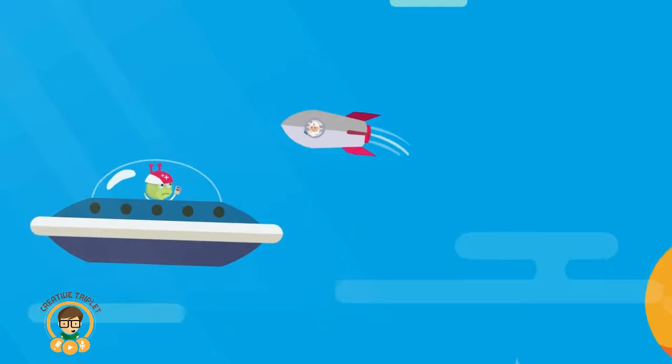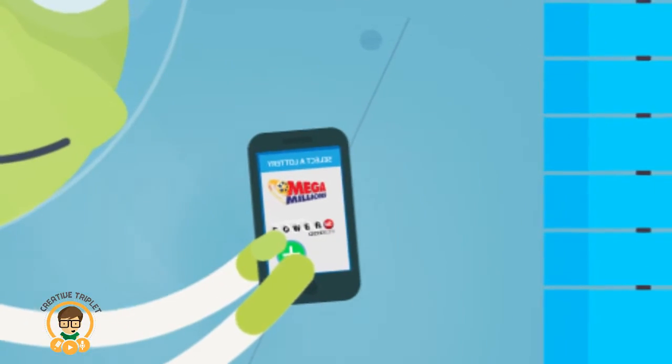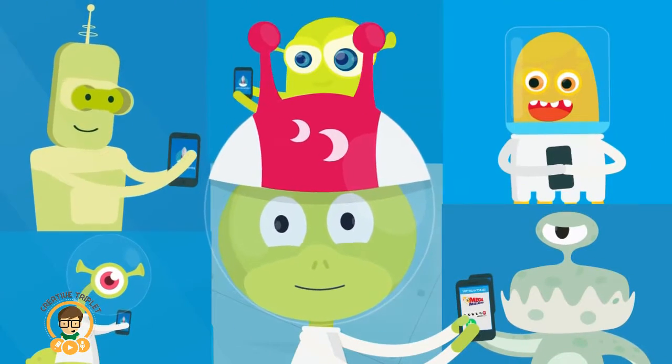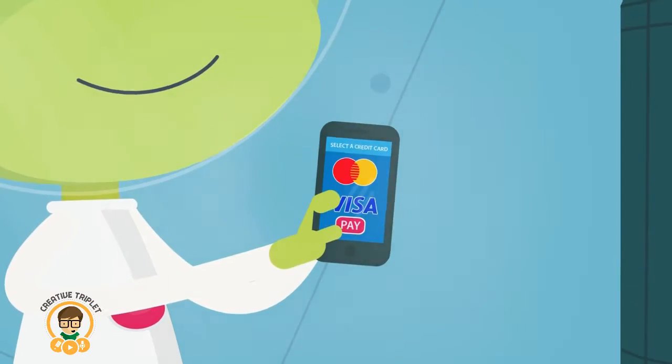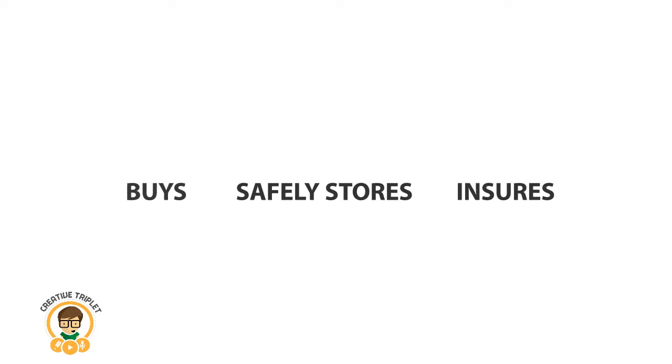Lottery Rocket makes winning simple and secure. Log in, create pools — Powerball or Mega Millions — and invite friends in a few clicks. Everyone pays with their own credit card. Lottery Rocket buys, stores, and insures each ticket.